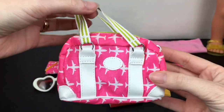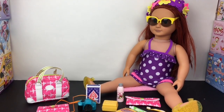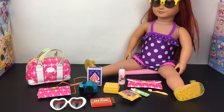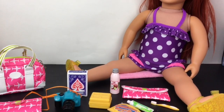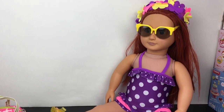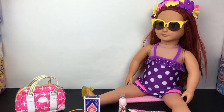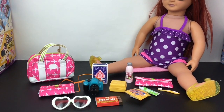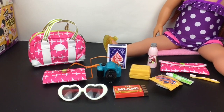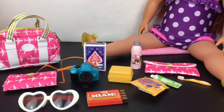Of course you can zip the bag back up and have your doll hold it. Here's another look at all the Our Generation merchandise we opened today. I always love their miniatures - whether it's creating a display or playing with your 17-inch dolls, they're just a lot of fun with such a cute variety of stuff. That'll do it for this video - if you liked it please give it a thumbs up. If you're new to my channel feel free to subscribe. Thank you so much for watching - I really appreciate it, and I'll see you next time!